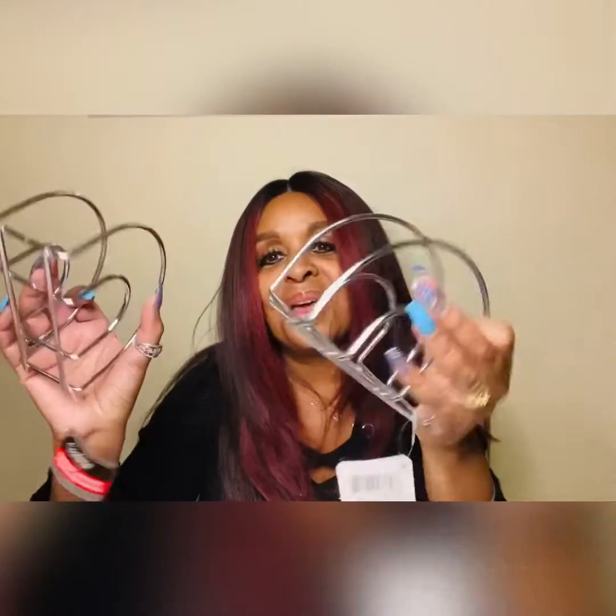I also found some napkin holders, and these are for a DIY that I have coming up. It's going to be a little something I'm going to make, and I'll record it and put it on here. If you haven't checked out the other DIYs I do on my channel, please check them out, subscribe, and let me know what you think in the comments below.